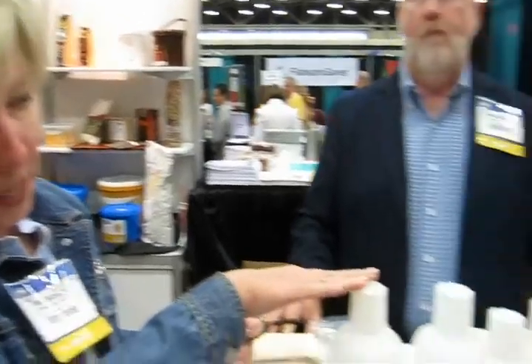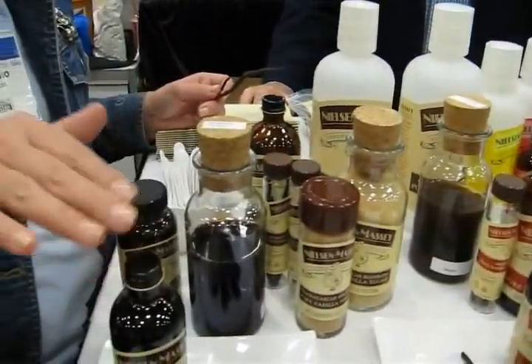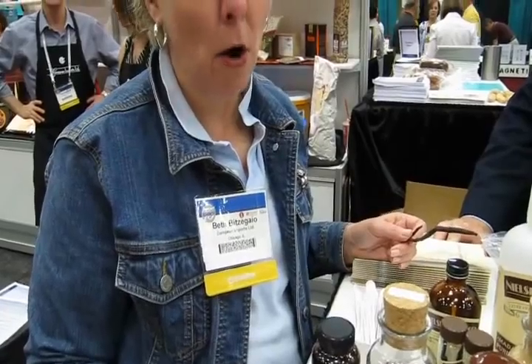We do food service sizes like this, or we do retail sizes like this for you to use at home. So let's say I'm a home cook — where would I find your product? You'll find it at all Williams-Sonoma stores, all Sur La Table stores, all Central Market stores, most Whole Foods stores. And if you're a pastry chef, call European Imports.